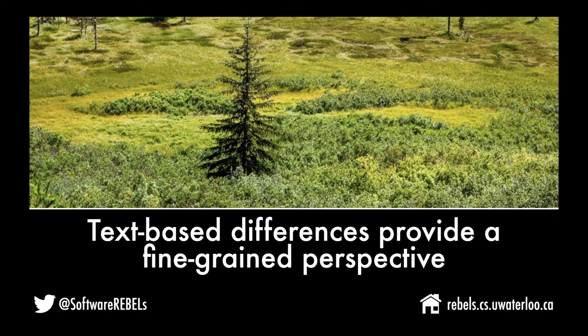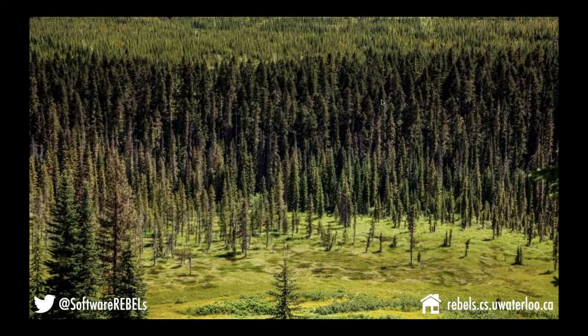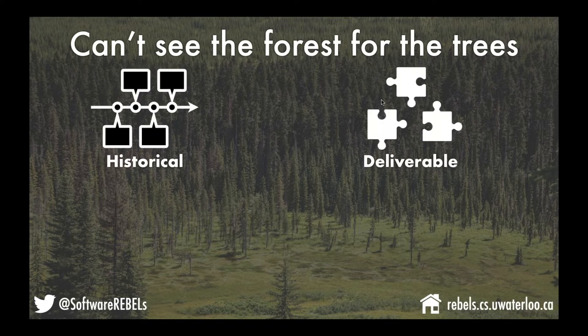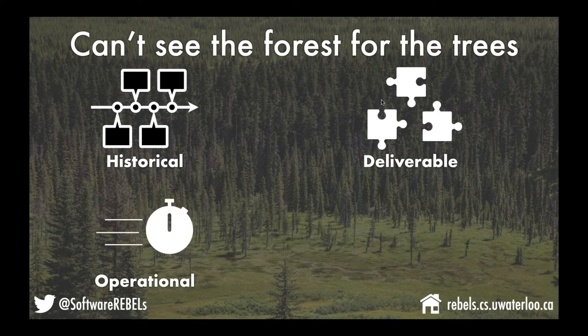This is where we come back to the forest-for-the-trees metaphor. In my opinion, text-based differences are like a zoomed-in focus on the tree — a nice fine-grained perspective — but we're really missing the forest. What we're setting out to do over the next three to five years is to incorporate several perspectives into the reviewing interface. The four we're focusing on initially are: the historical perspective, the deliverable perspective, the operational perspective, and the concurrent development perspective.